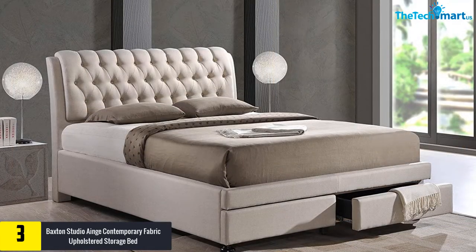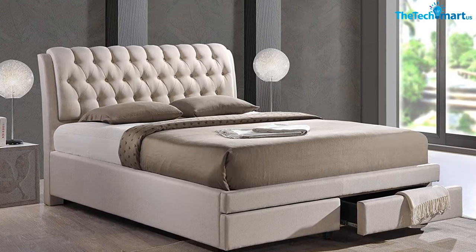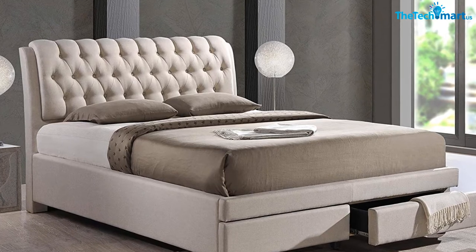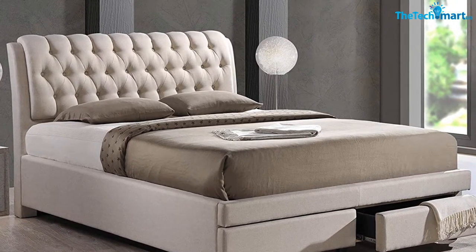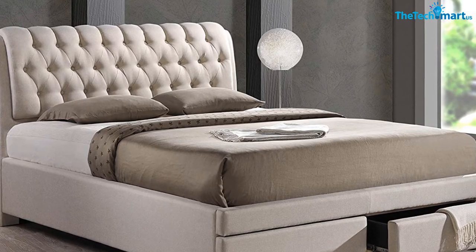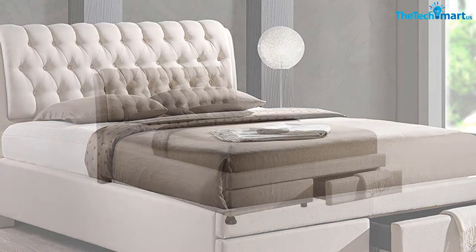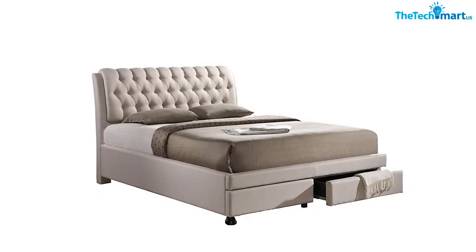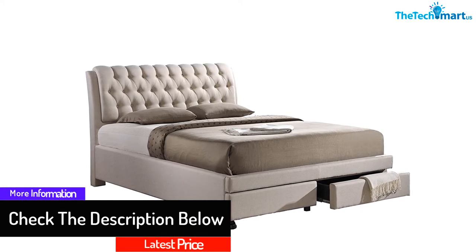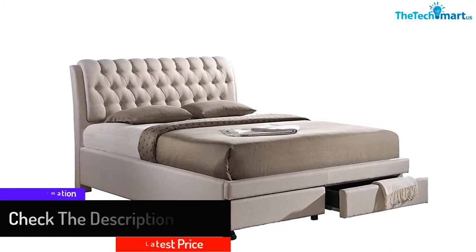There are two drawers beneath the main bed frame where you can store anything you like, not just restricted to bedding items. The light beige colored fabric upholstery makes this bed a perfect match for a contemporary style. Another interesting feature is its button-tufted headboard, which adds an oomph factor to the overall look of the bed and makes it comfortable to half sit on. The foam padding is one additional point while purchasing this product.